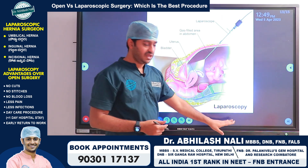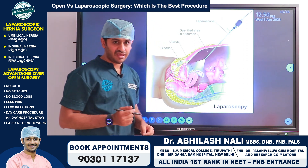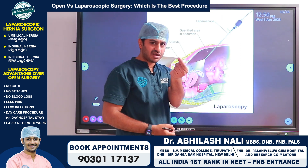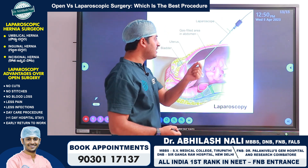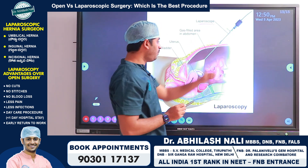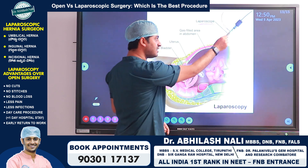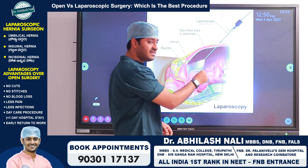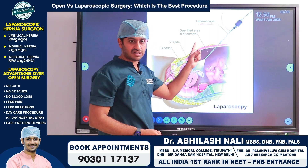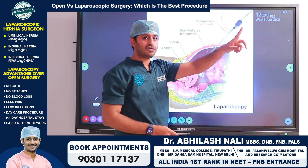In laparoscopy there are no big cuts. We give a very small incision — maybe one centimeter or 0.5 centimeter — and through that incision we insert a camera, commonly referred to as a laparoscope. This laparoscope is connected to a light source, and through this small incision and camera we can see what is happening inside the abdomen from outside. The laparoscope camera is connected to a monitor so everything inside can be visualized.